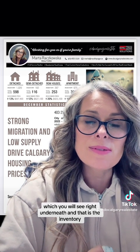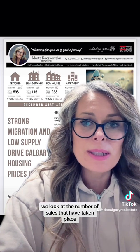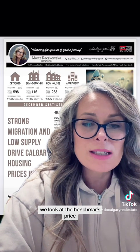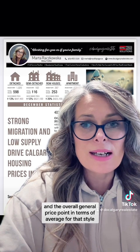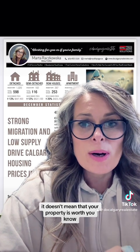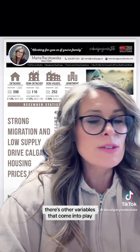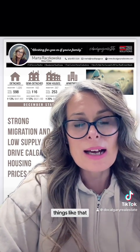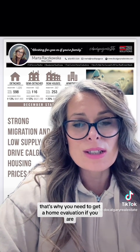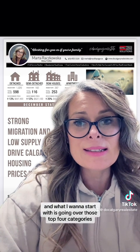We look at these four sectors every month, and there are four key things we are looking at, which you will see right underneath: the inventory, the number of sales that have taken place, the benchmark price, and the overall general average price point for that style. It doesn't mean that your property is worth $697K just because it's detached — it could be less or more. There are other variables such as neighborhood, location, and condition, which is why you need a home evaluation if you're looking to sell.